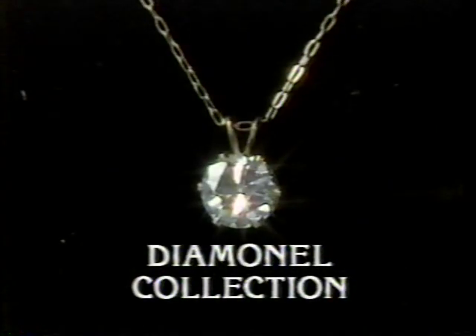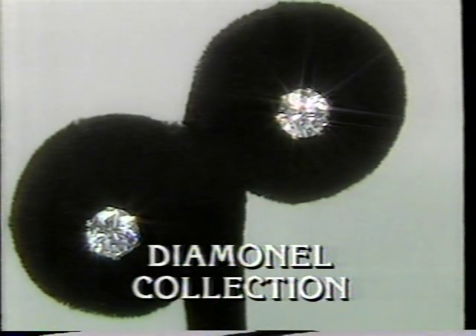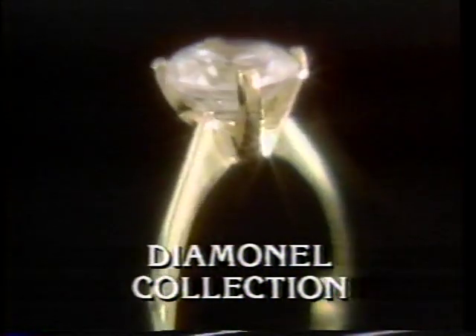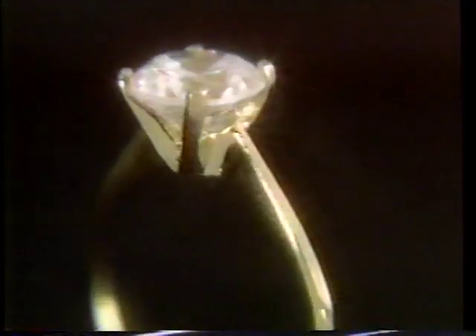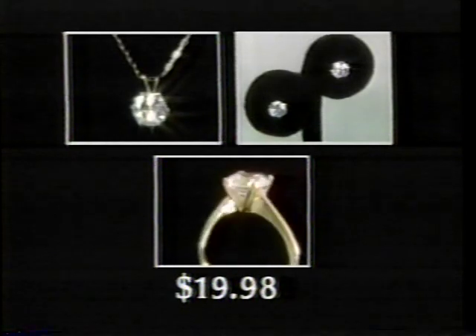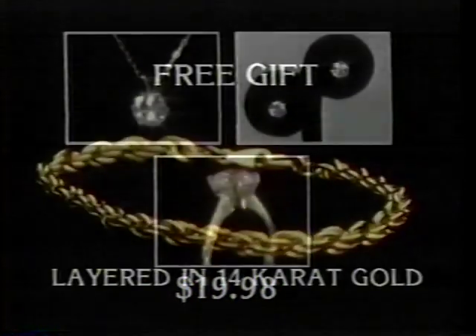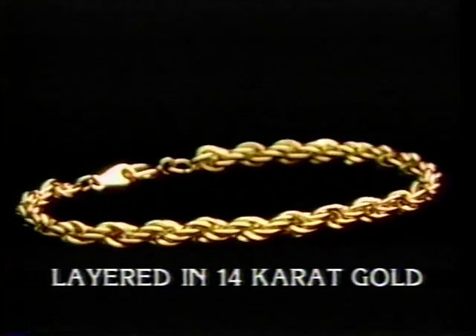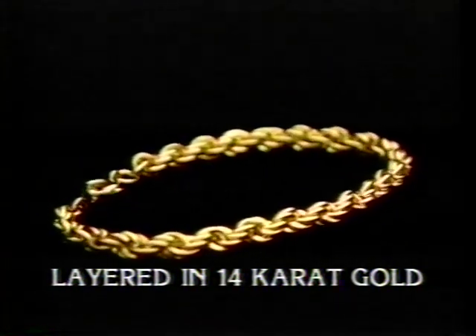What a magnificent collection — the beautiful Diamondell pendant, the elegant Diamondell earrings, and the dazzling Diamondell Tiffany Solitaire ring, all layered in 14-carat gold. Yours only if you order now through this special TV offer for the incredible low price of $19.98. And if you use your credit card's award, you will receive absolutely free this elegant rope chain bracelet layered in 14-carat gold.